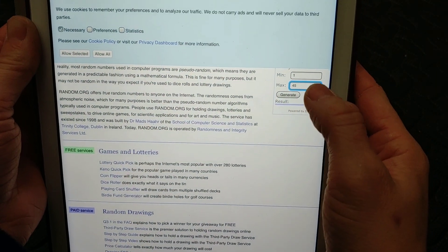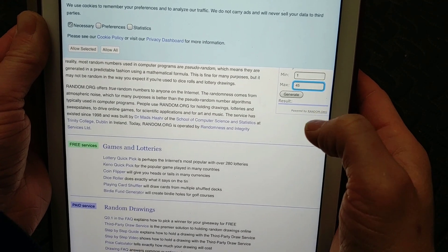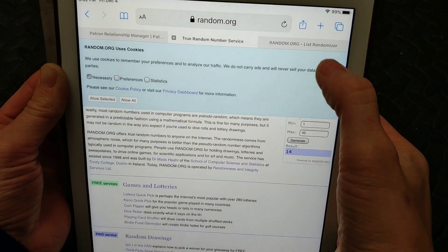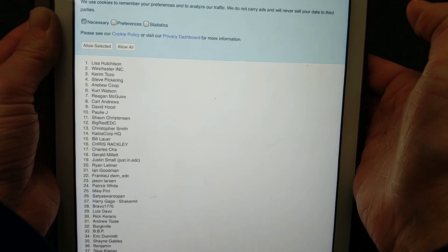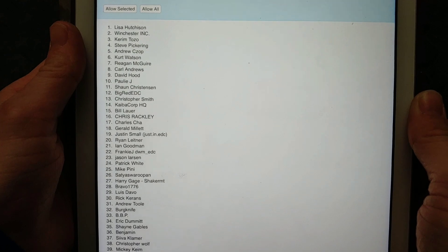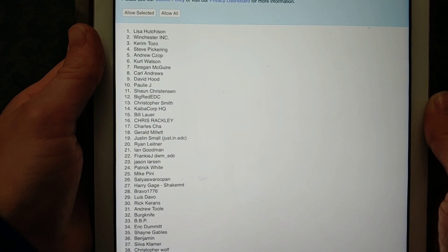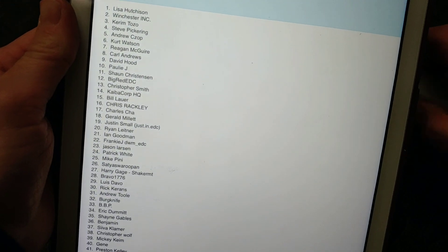I just entered in minimum 1, maximum 45. We're going to generate a result and that's going to be the winner. The winner is number 14, who is Kaiba Corp HQ. Awesome! So, you're the winner. Get a hold of me and give me your address, or I will reach out to you. Either way, congratulations!